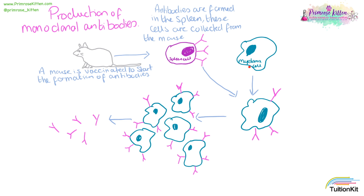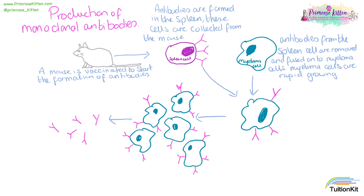We can take a known cell line, a cancerous cell line — lymphoma cells — and we can fuse them together. After the antibodies and the cancer cell line have been fused together, we end up with a hybrid cell.